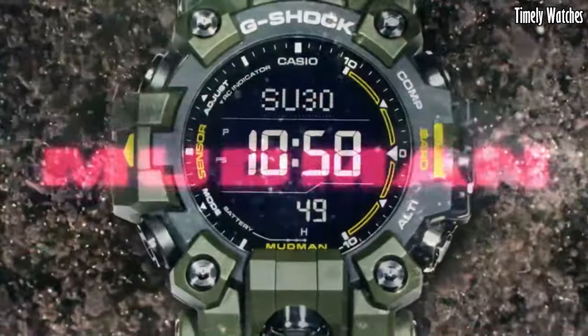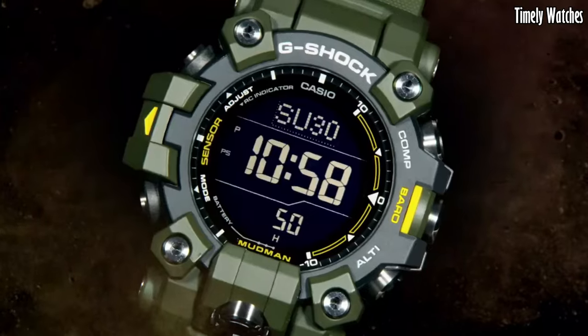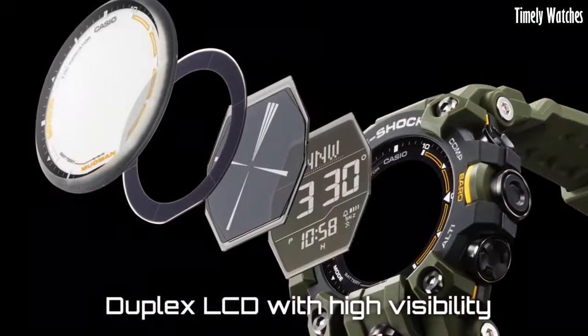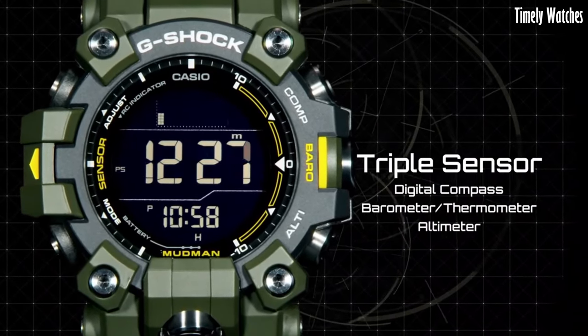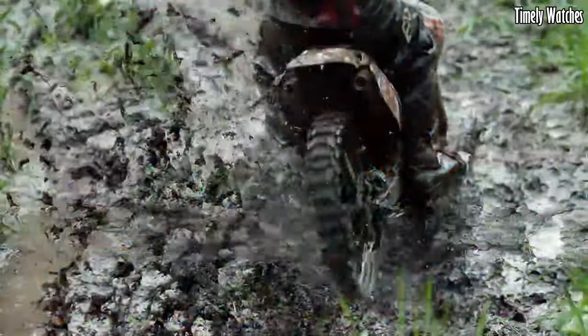and multiple alarms. With its tough resin band, solar power charging, and atomic timekeeping for accurate time synchronization, the G-Shock Mudman is an ideal choice for outdoor enthusiasts, military personnel, and anyone seeking a rugged and reliable timepiece that can handle the most demanding adventures.